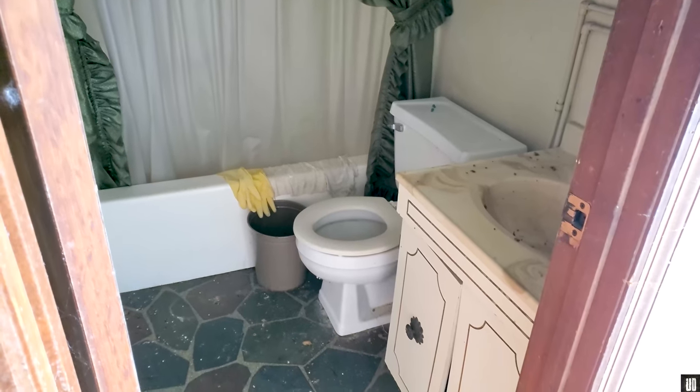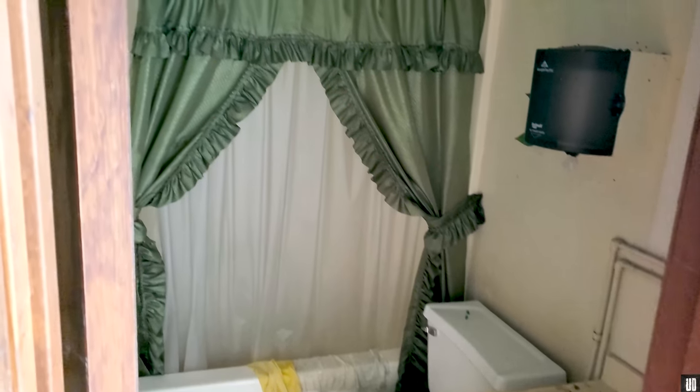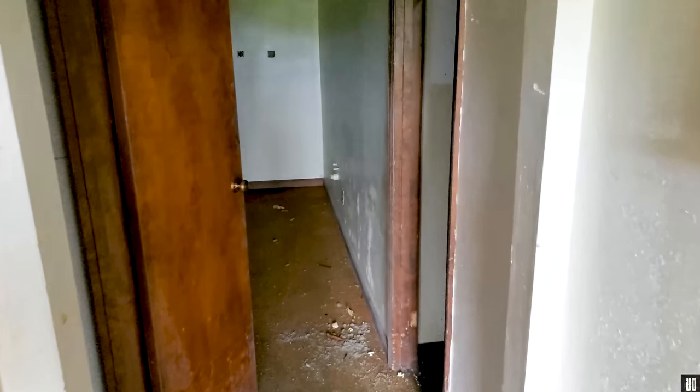Then we have the bathroom. Dirty tub. Like I said, there is a lot of urban decay in here.